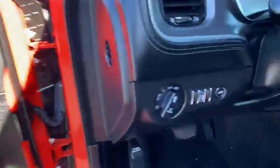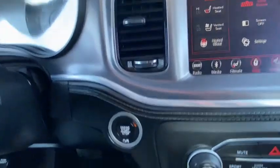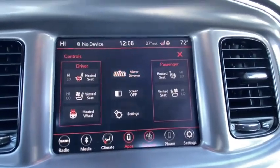Rear window defroster, fog lights, electronic stability control, power windows, heated front seats, heated steering wheel, compass, trip computer, remote keyless entry, brake assist, tachometer, panic alarm, technology group.